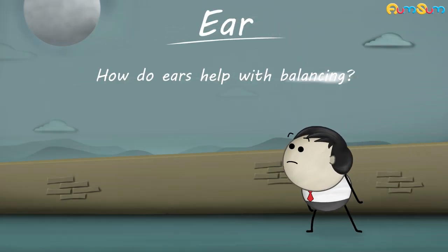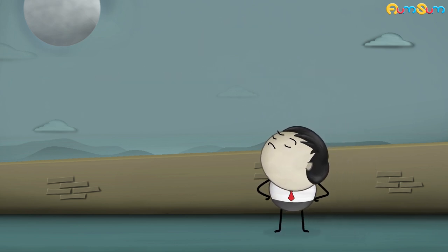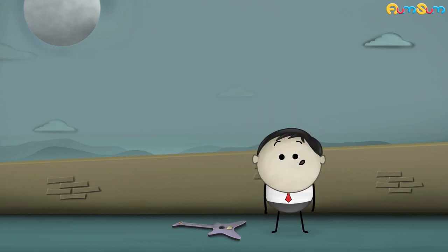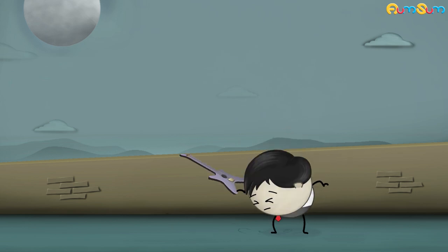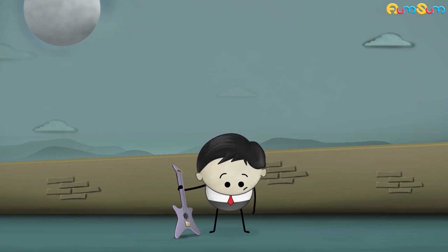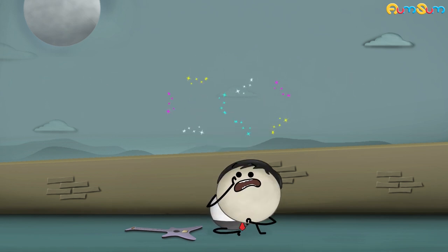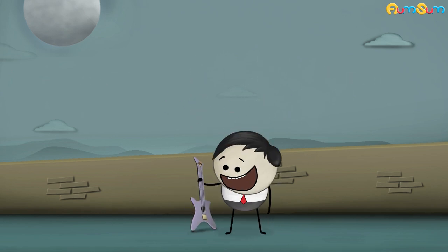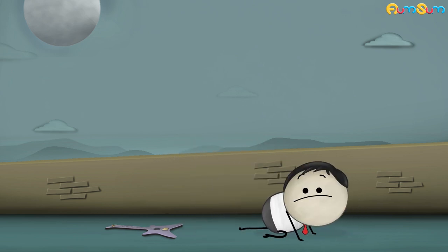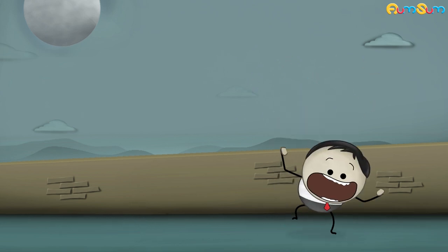How do ears help with balancing? They really do. You don't believe me? How do you think you are able to maintain your balance? I will tell you. This happens because there is a connection between our ears and body balance.